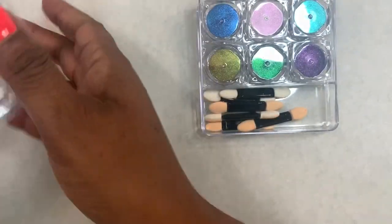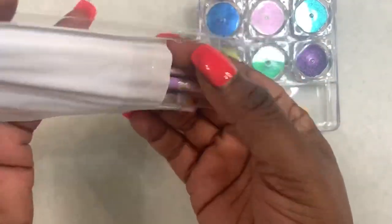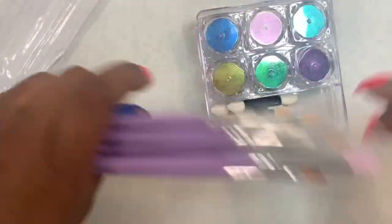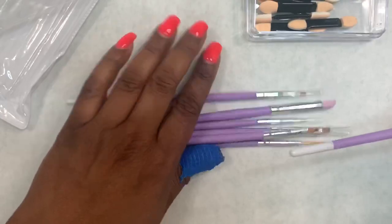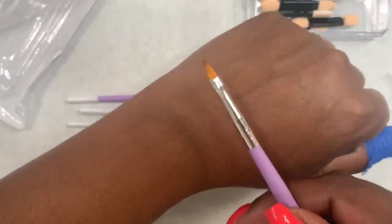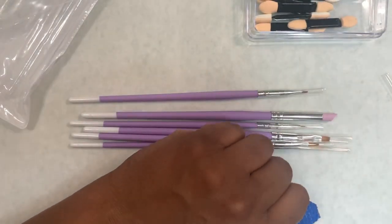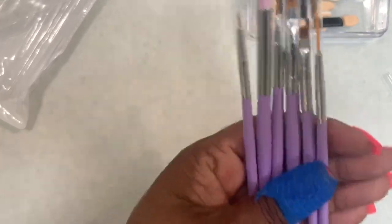I also got this set of nail brushes. I really want to try 3D nail art, so the main reason I got this was because it was a set. I can use a lot of these for gel, and I didn't want to spend a lot of money on the 3D art brush in case I'm terrible at it. I think that stone can also be used to push back your cuticles — I haven't tried it yet.